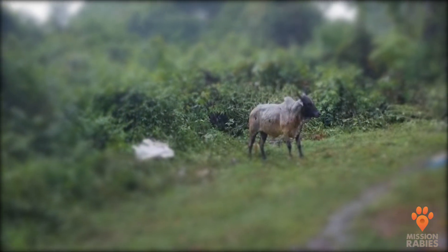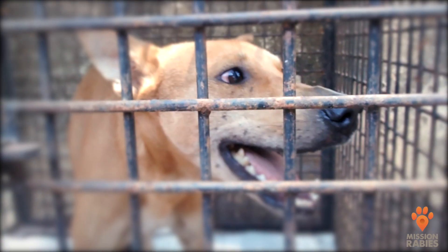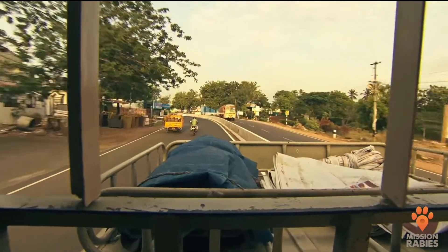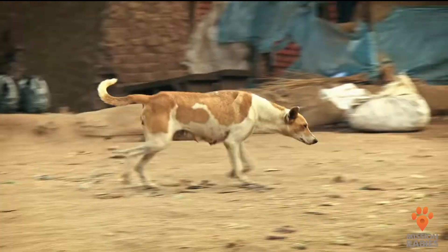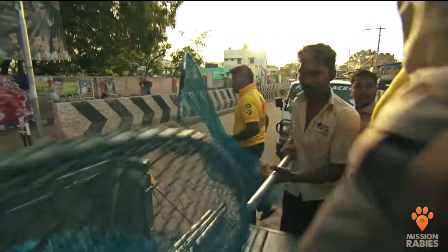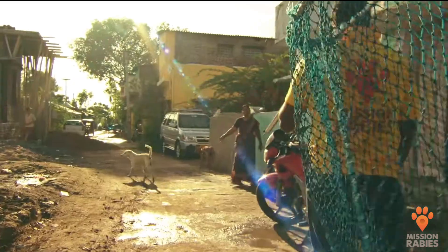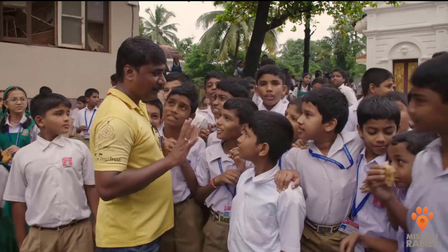We hope that one day the videos of these animals will serve only as a historical record of the disease. Rabies in dogs has been eliminated from many parts of the world through mass dog vaccination, but the disease still poses a very real threat to people across Africa and Asia. Mission Rabies is a charity working to develop methods and systems to support governments in implementing effective dog vaccination campaigns on a huge scale, protecting not only dogs from rabies but also preventing the risk of this horrific disease to people. Click on the links below to find out more about their work and how you can support making ours the final rabies generation.